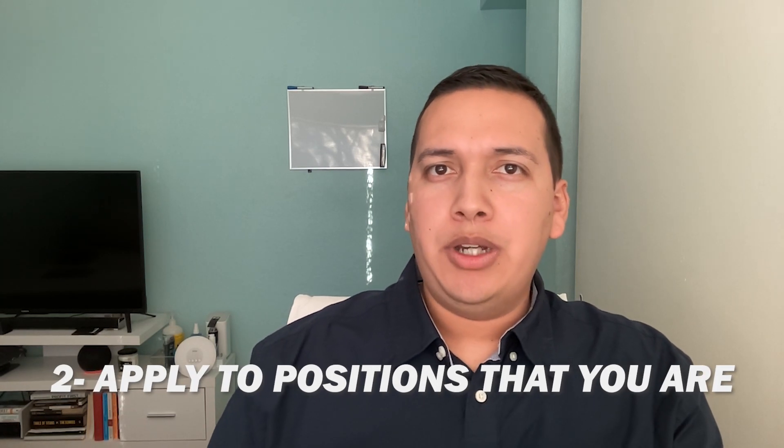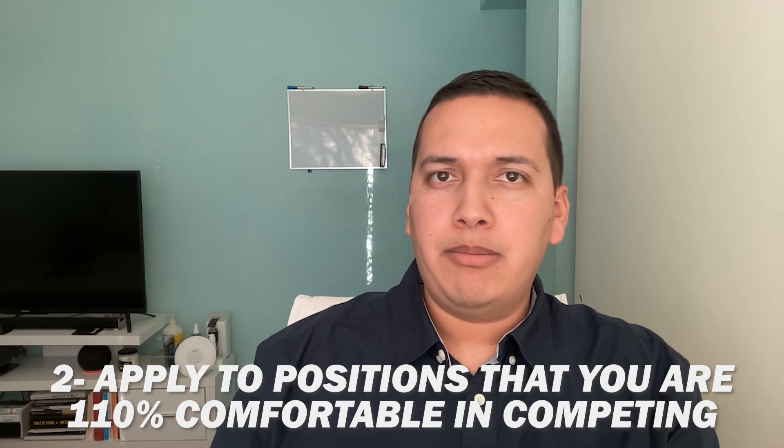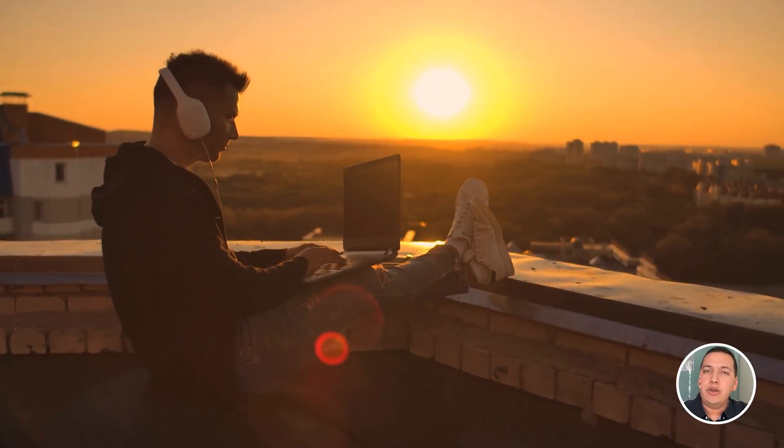Tip number three is to apply to positions that you are 110% comfortable completing and doing well. It can be hard to determine your skill set level as a complete beginner. I started SEO last year without any formal training beyond getting my certifications from several places — I wanted to learn as much as I could before diving into freelancing full-time. Try to apply to positions that look really easy to do — that's how you gain experience fast.